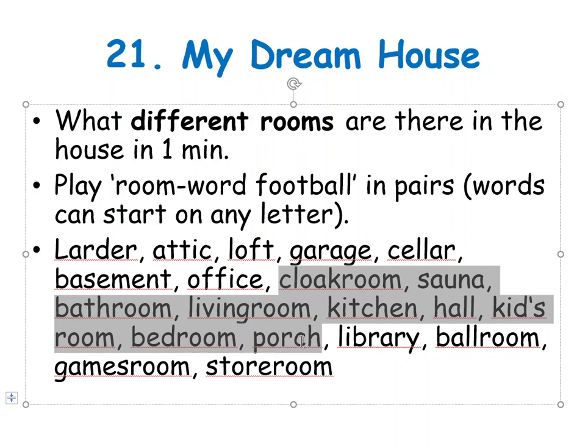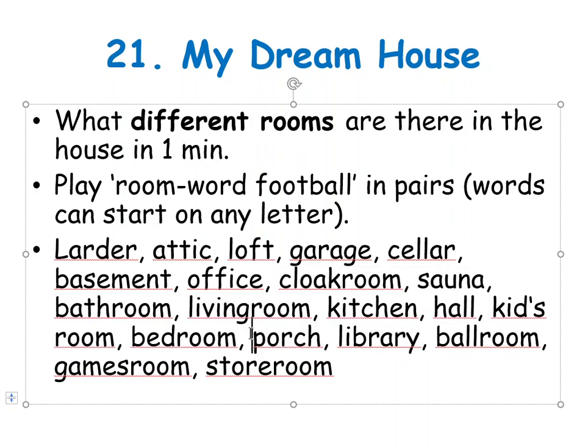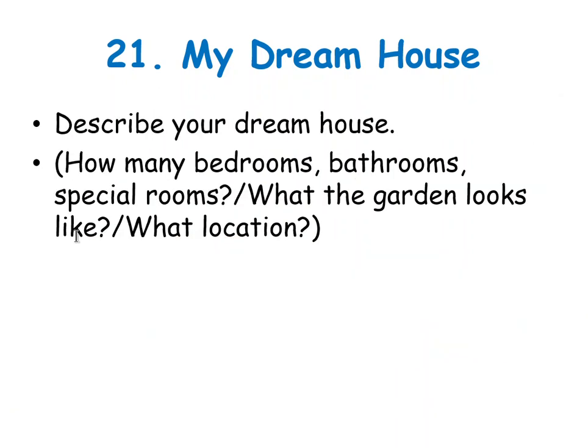Office. Cloakroom — šatna. Sauna. Bathroom. Living room. Kitchen. Hall. Kids' room. Bedroom. Porch — šatna či závětří, typický v Anglii. Library — knihovna. Ballroom — taneční sál. Games room. Store room — sklad.